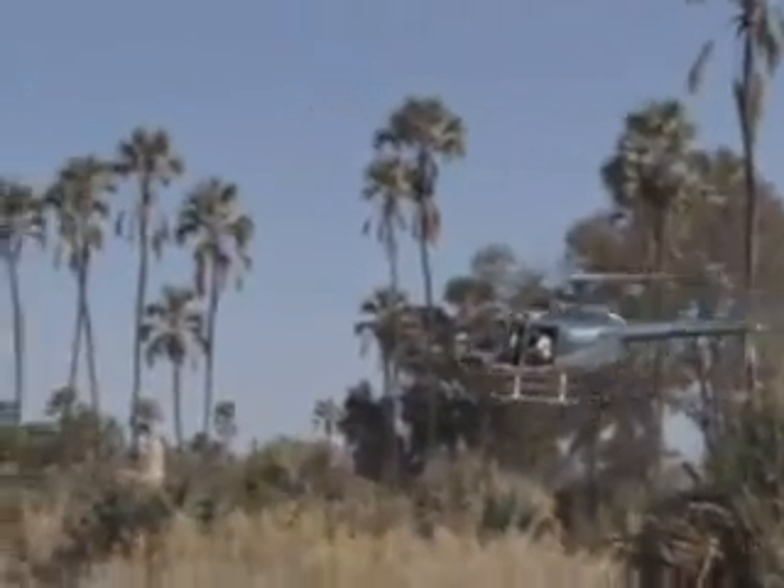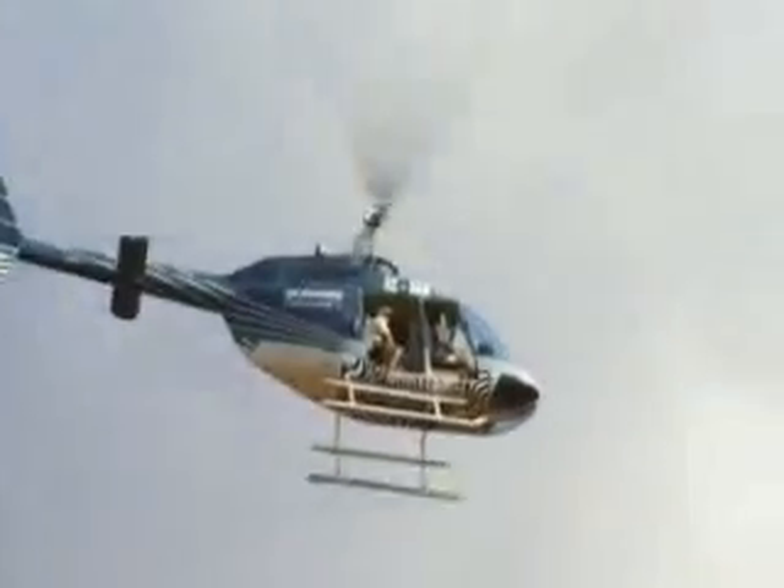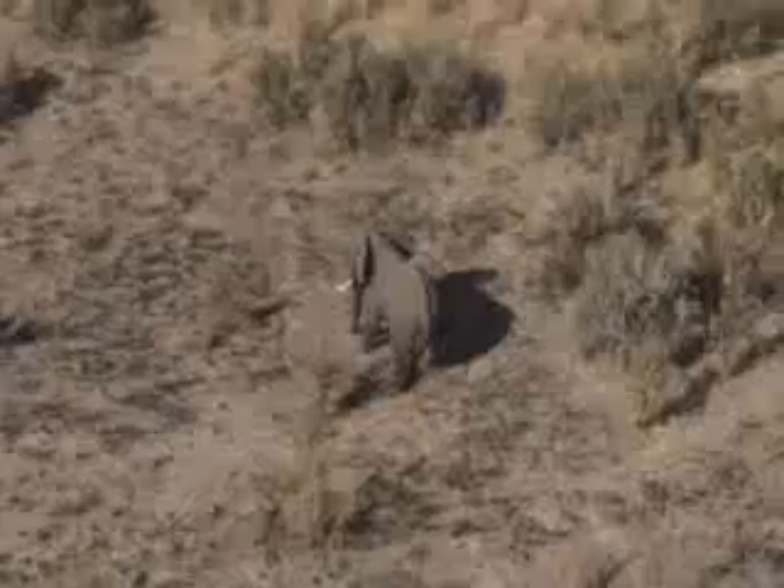And once we've identified the matriarch, the helicopter hovers down low and the vet darts the elephant with his tranquilizer rifle. And when the elephant's fallen down, we jump out the helicopter and rush towards the elephant to fit it with a satellite collar.